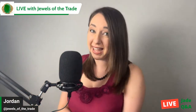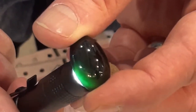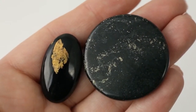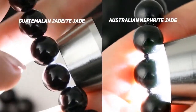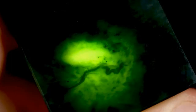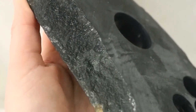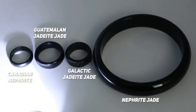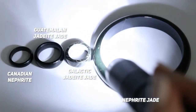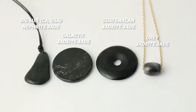Welcome back to Jewels of the Trade. Today we're going to be talking about Black Jades, both Jadeite Jade and Nephrite Jade. I've had a lot of requests in the comments from people wanting to learn about Black Jade, and it's also been a hot topic in our Discord server. We'll be discussing Black Jade translucency and origins, Gray Jade, and unique Black Jades such as Galactic Jade and Victorville Jade.